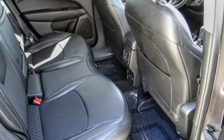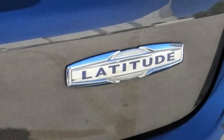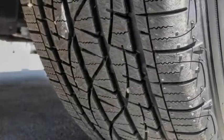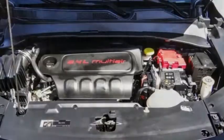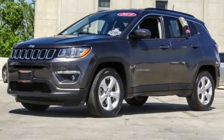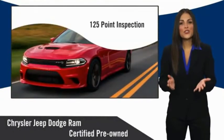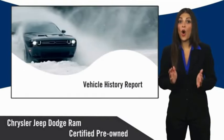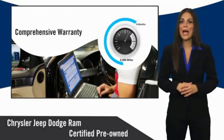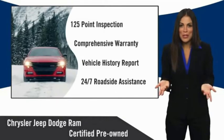Come take a test drive today. All Chrysler Group Certified Pre-Owned Vehicles pass a stringent inspection process, guaranteeing that only the finest vehicles get certified. Ask your dealer about available lifetime warranty upgrades. Chrysler Group Certified Pre-Owned Vehicles — the smart choice.